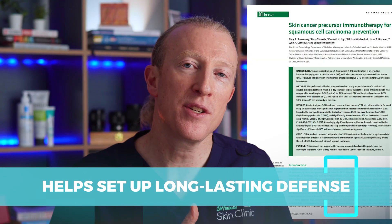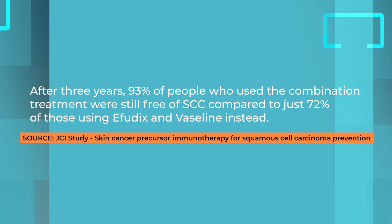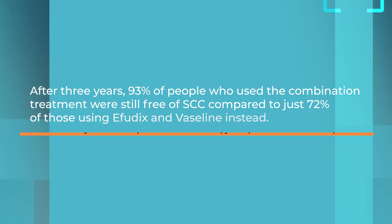The study shows that after three years, 93% of the people who used the combination treatment were still free of SCC, compared to only 72% of those using Effudex and Vaseline alone.